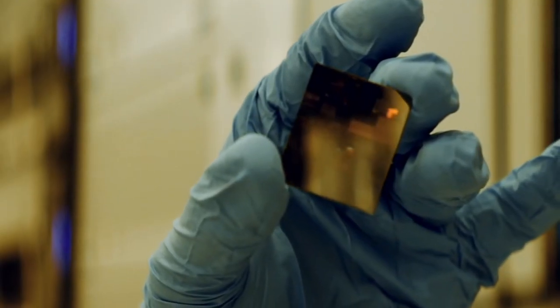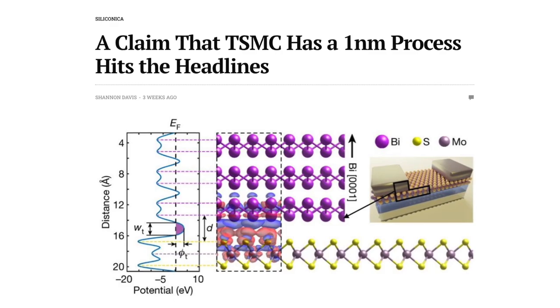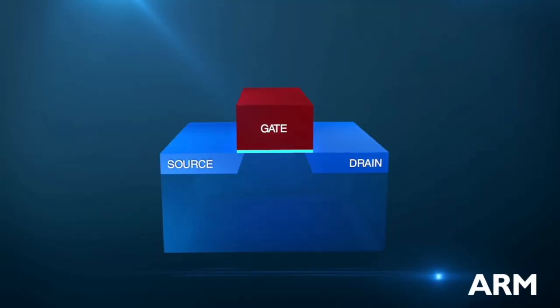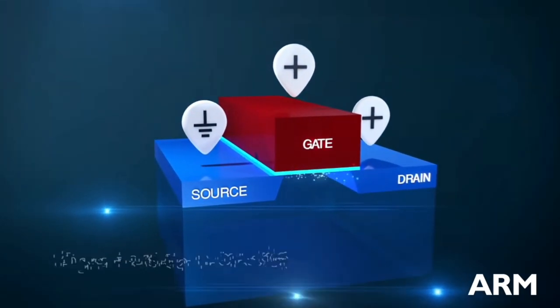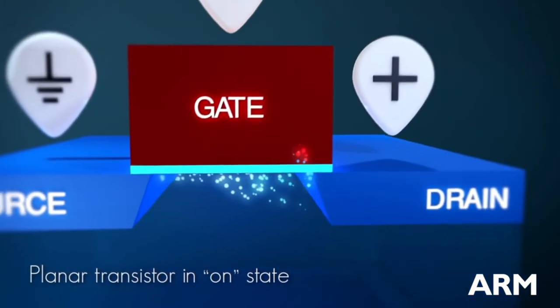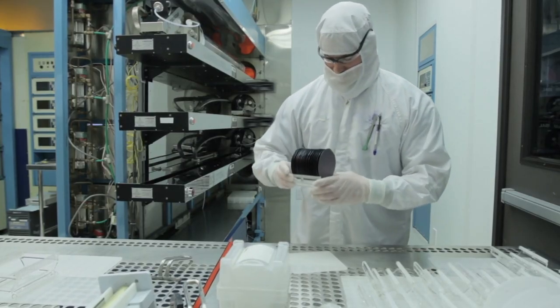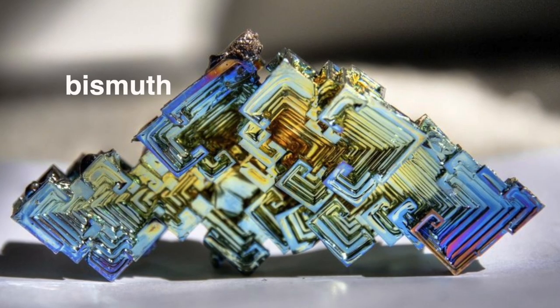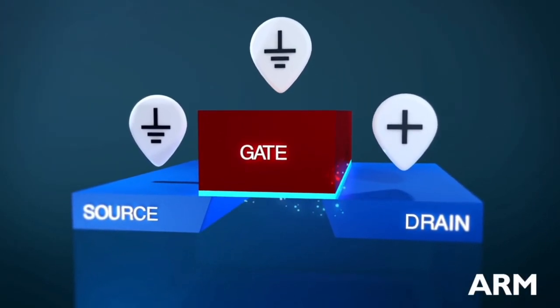Just after IBM announced their 2nm devices, TSMC together with MIT published a paper announcing a breakthrough towards 1nm technology. According to the paper, TSMC and MIT developed a new set of materials that can be used to create planar — so old-school two-dimensional — transistors and scale them down to 1nm. The key was to use the semi-metal bismuth instead of silicon. Using this material helps reduce the leakage current, which would dramatically improve power efficiency. Though what's not clear to me is how lithography can manage such tiny dimensions. Anyway, these 2nm and 1nm numbers are really mind-blowing.